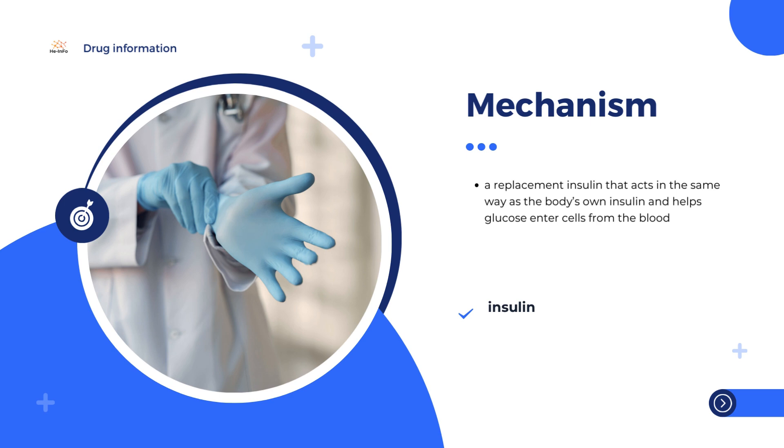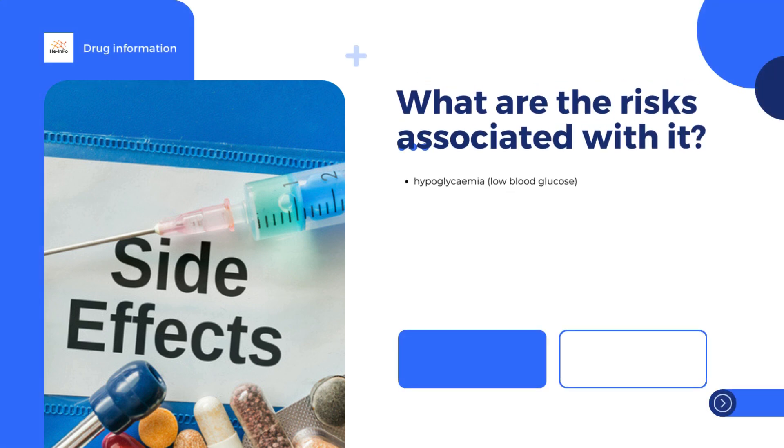Insulin glargine, the active substance in Semgly, enters the bloodstream more slowly than human insulin after injection and so it works for longer. The most common side effect with Semgly, which may affect more than 1 in 10 people, is hypoglycemia, low blood glucose.